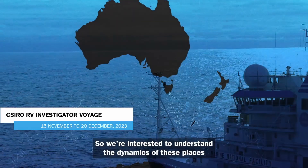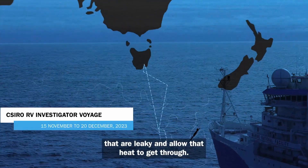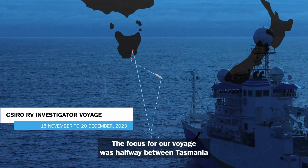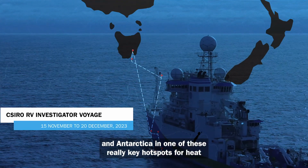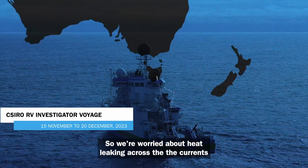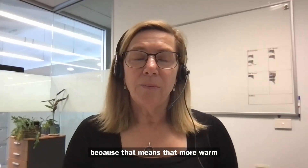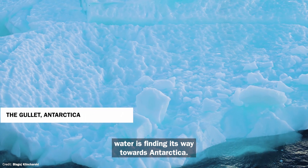So we're interested to understand the dynamics of these places that are leaky and allow that heat to get through. The focus for our voyage was halfway between Tasmania and Antarctica, in one of these really key hotspots for heat leaking across the currents and towards Antarctica. We're worried about this because more warm water is finding its way toward Antarctica.